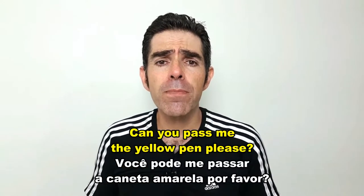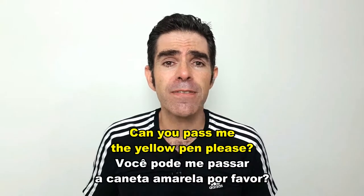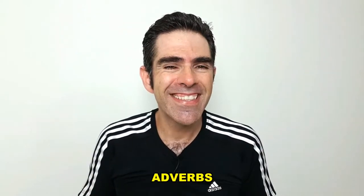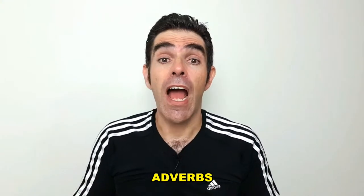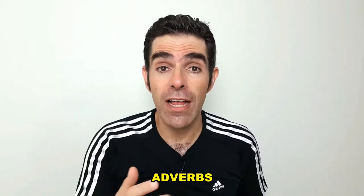Can you pass me the yellow pen please? Are you happy? Adverbs tell us about verbs, adjectives or other adverbs.